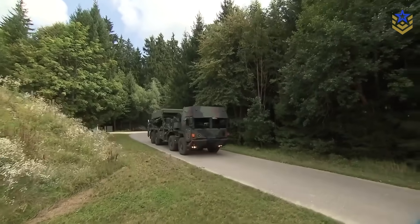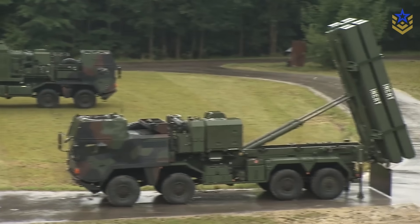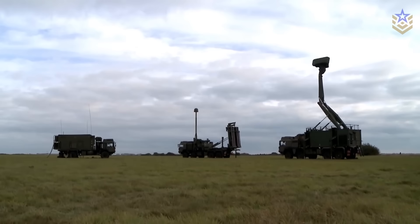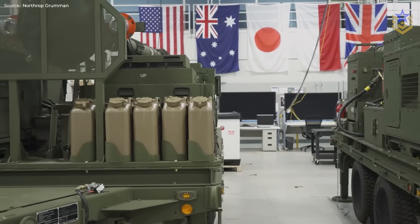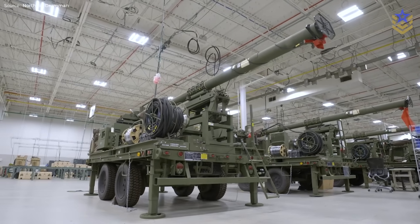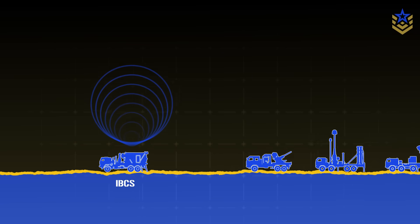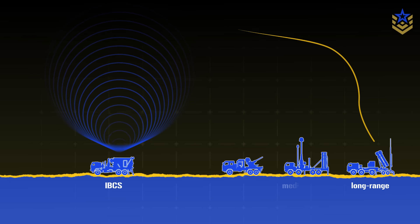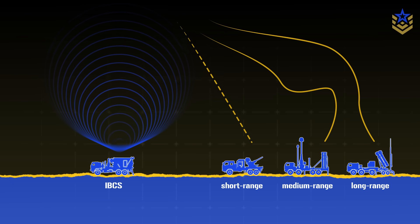That layered network rests on a common digital backbone. Poland is fielding the Integrated Battle Command System, or IBCS, to connect radars and launchers across services. The first IBCS-enabled battery has reached initial operational capability, with continued deliveries of IBCS components. The aim is to let disparate sensors share a single air picture and assign the most suitable interceptor automatically, so long-range, medium-range, and short-range units fight as one system rather than separate islands.